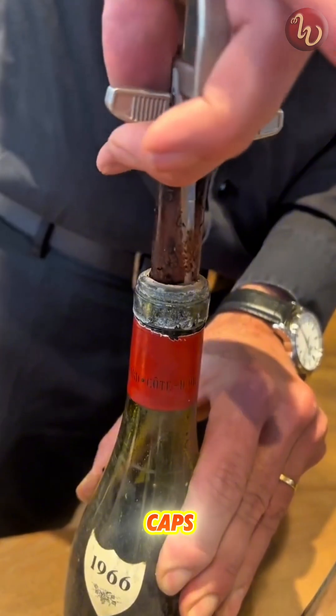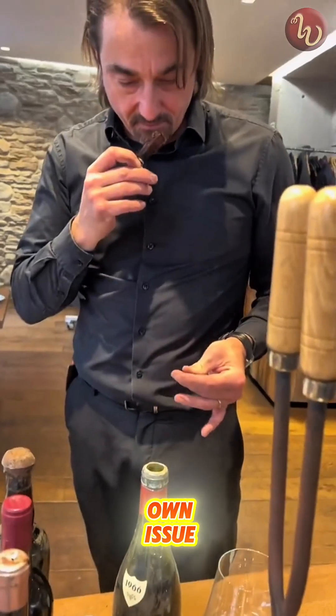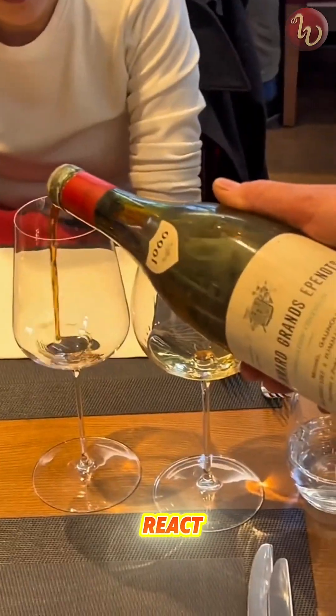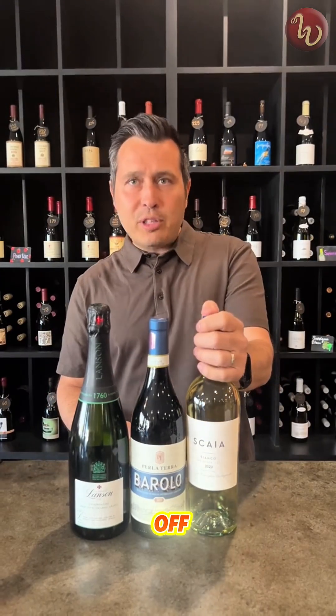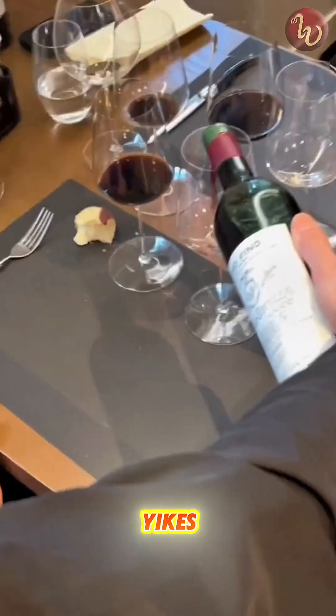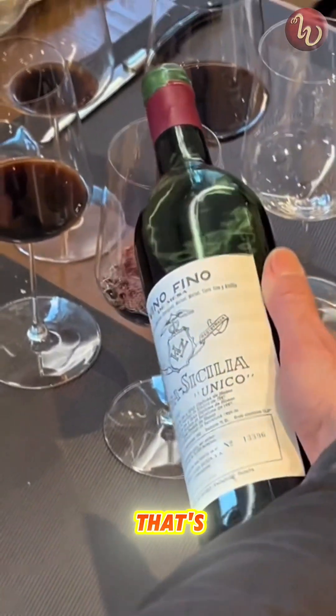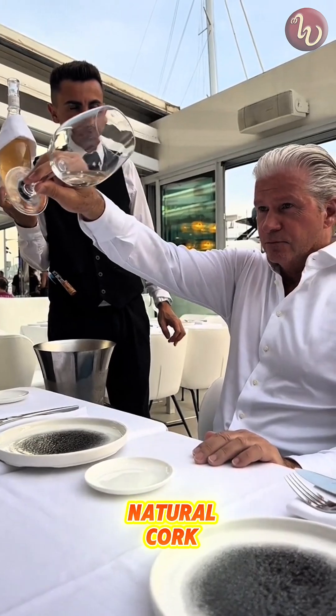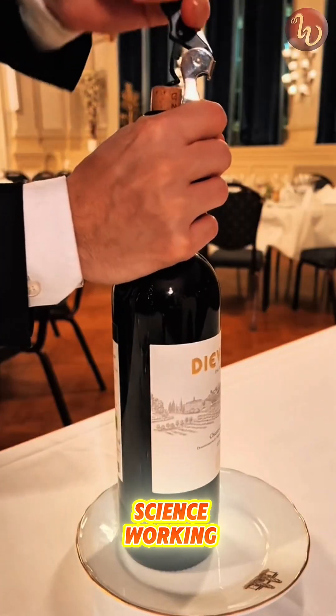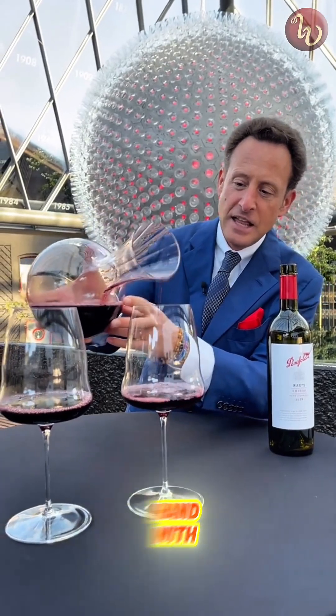As for metal screw caps, they've got their own issue. They can sometimes react with the wine's natural acids, changing the flavor, or even giving off a weird metallic note. So that's why true high-end wines almost always stick with natural cork. It's not just tradition — it's science working hand-in-hand with flavor.